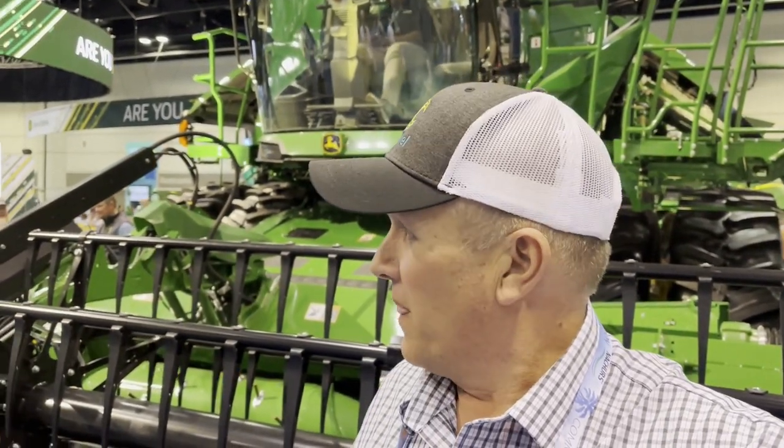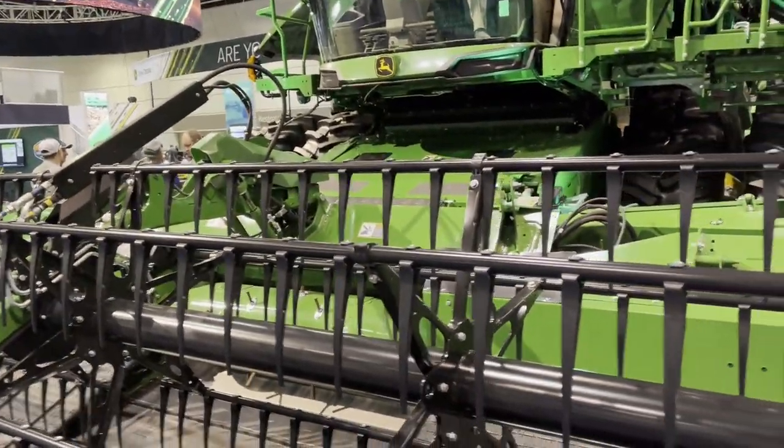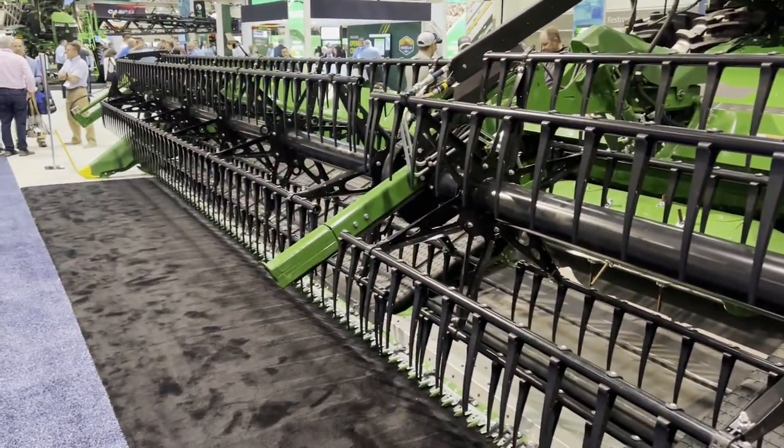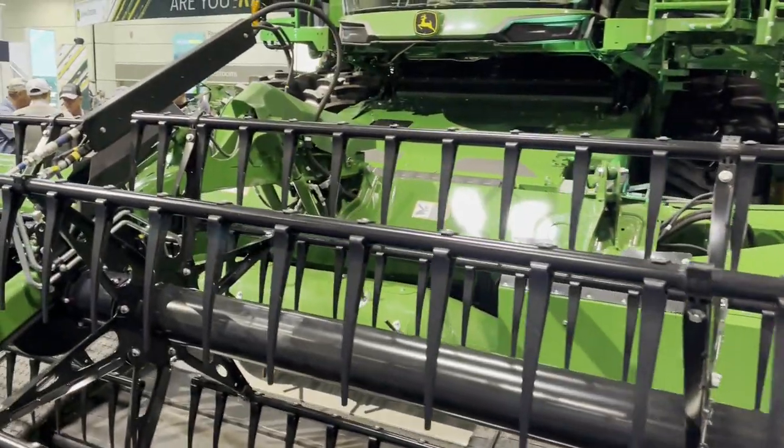I've got to give John Deere its due — this combine is impressive. These X9s are unbelievable. The width of this flex draper head — shoo! I've got fields I could make two rounds in and they'd be done. I'm still a John Deere man at heart, but the Fendt and the Case IH, all of them are pretty cool. Commodity Classic doesn't disappoint — for a small show, you sure get a lot of bang for your buck.